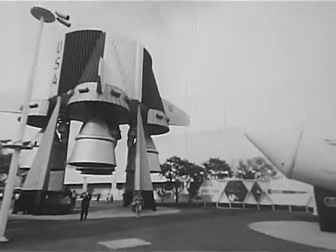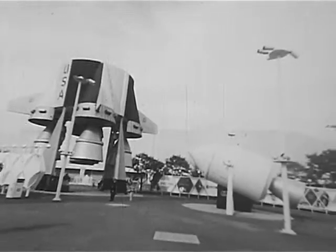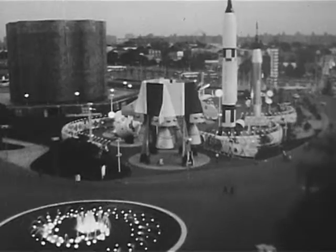In addition, Mariner, Tyros, X-15 — these and many more pieces of hardware for this country's peaceful exploration of space are on view for visitors touring the U.S. Space Park.